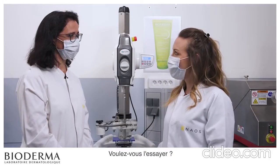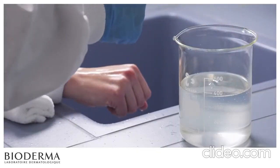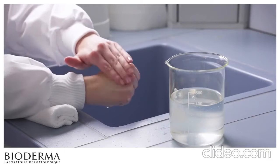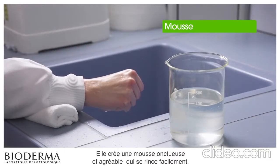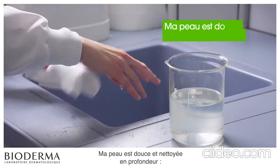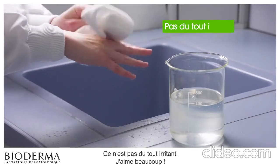Would you like to try it? Sure. The texture is very light and fresh. It creates a creamy and pleasant foam which is easily rinsed off. My skin feels deeply cleansed and soft. It's not irritating at all.